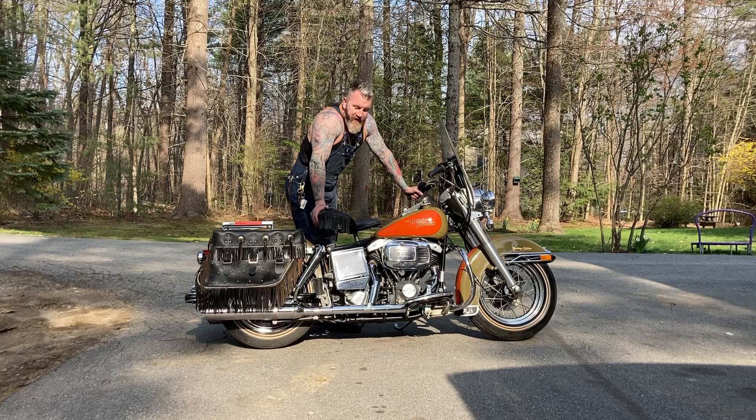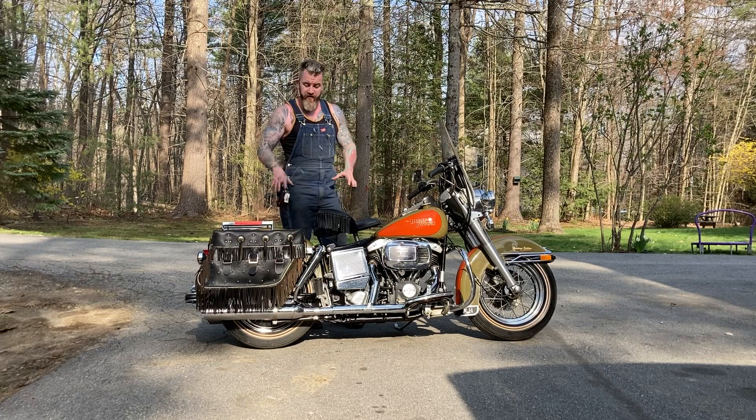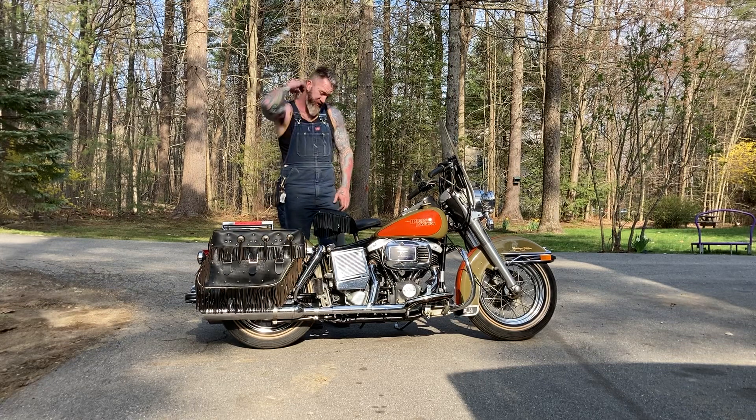The guy had a frame seat put on it because he was like five-six, and with the stock buddy seat he was really tall for a short guy, so he had the frame seat on it. I took that off because I hate the frame seat — I've never seen an original paint bracket like that before. Put the stock seat back on.